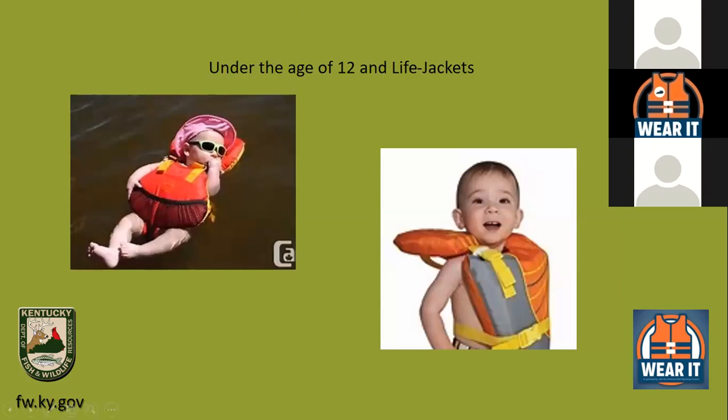Another law in Kentucky and Virginia — and most surrounding states — is that if you have a child under 12 years old on board, they must have a life jacket on when the boat is moving. Most children's life jackets have a piece on the back that helps keep their head out of the water, similar to a Type 1. A lot of people don't know this law. When the boat stops and is not moving, they can take it off.